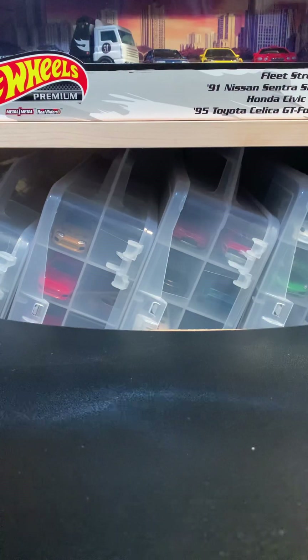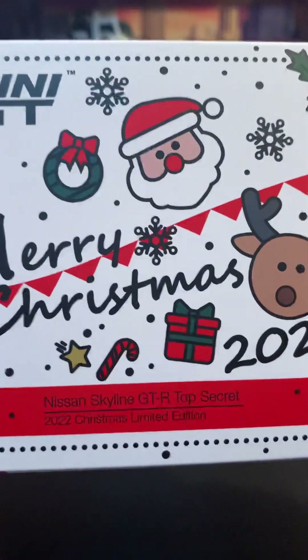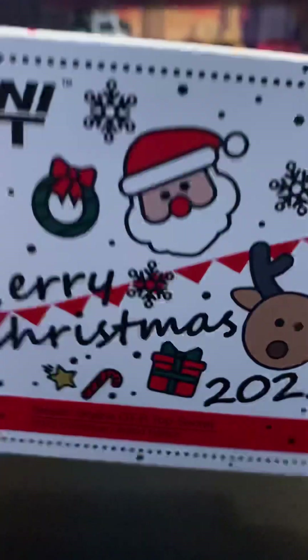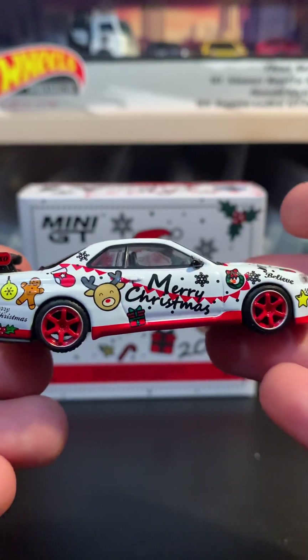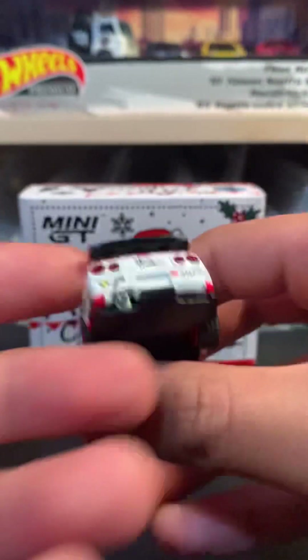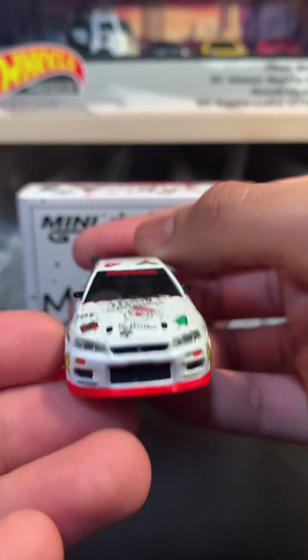So recently I opened this guy finally — this is the Nissan Skyline GTR Top Secret. This is the 2022 Christmas limited edition. I don't know if there's any chase version of this, but here it is, really quick out of the package, really nice. Merry Christmas details on there, it says Skyline.